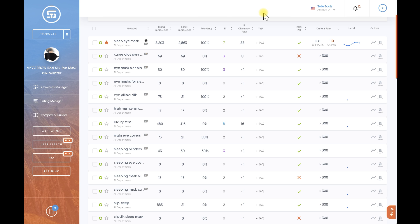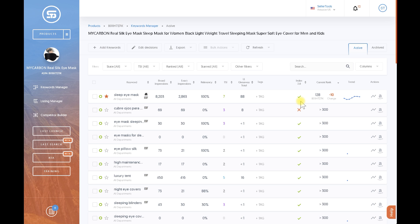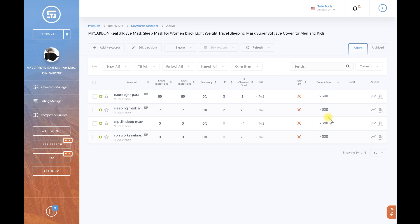I highly recommend using tools to see if you're indexed, build your listings, and keep track of rankings and index status. Seller Tools checks your index status every single day automatically — every single phrase. If you have 20,000 phrases, we check all 20,000 every day. If you want to check in real time while constructing your listing, sort by 'not indexed,' work to get them indexed, then use 'Refresh Index' — you can do this every 60 minutes. It's very powerful.